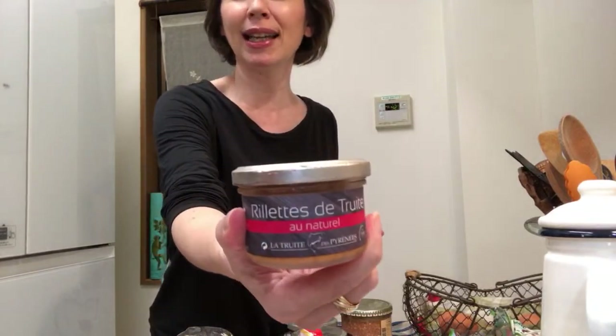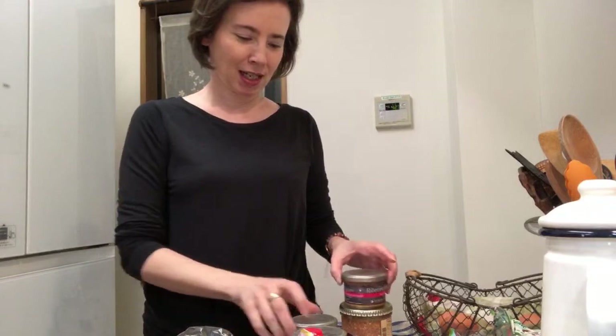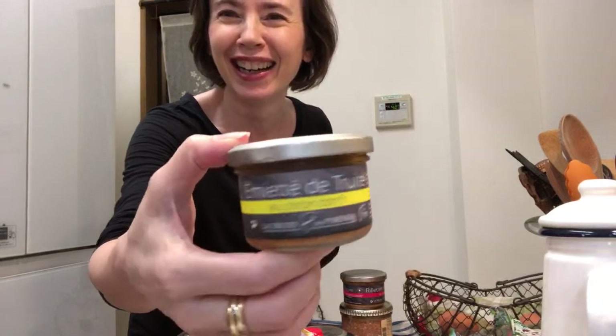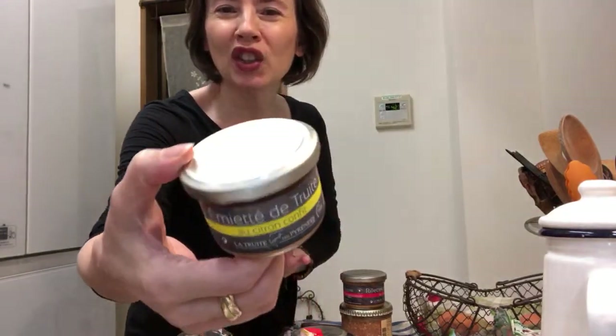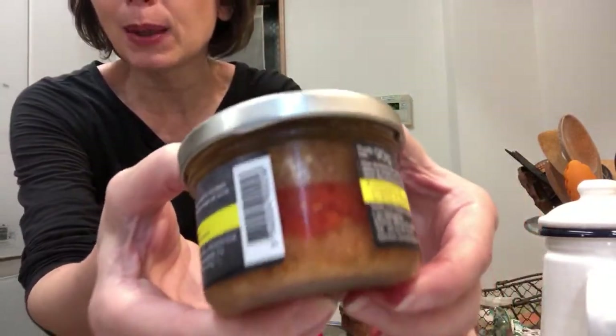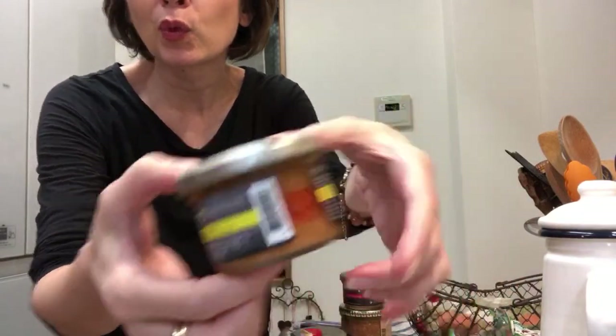French stuff that I brought back myself or people brought back for me. This I brought back from the Pyrenées from my sister's - it's some pâté made out of noir de Bigorre, the black pig from the Pyrenées. I put this on bread. Then we have the rillettes de truite - super high quality, my sister brought that. It comes from the Pyrenées because they can fish a lot of trout there.